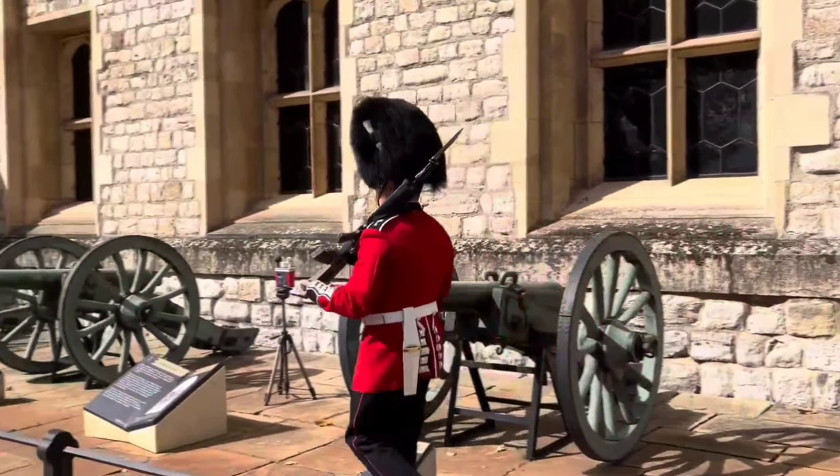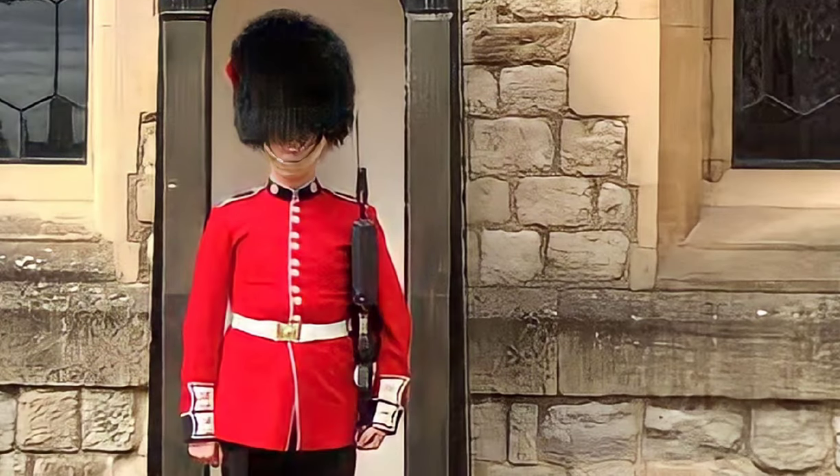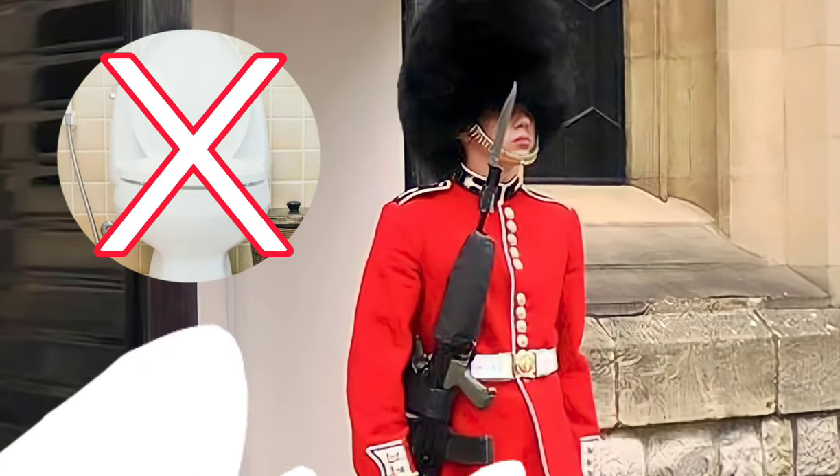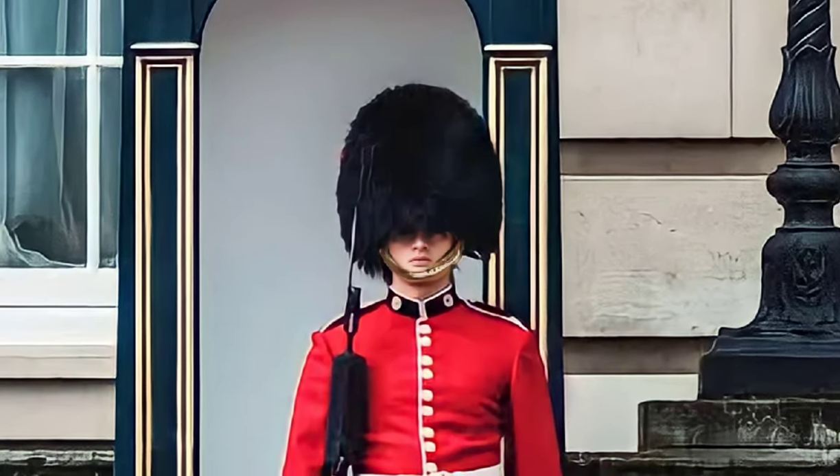The discipline of these guards is legendary. They stand for hours without moving, and they can't even leave their posts for bathroom breaks. Their commitment to their duty is unparalleled.